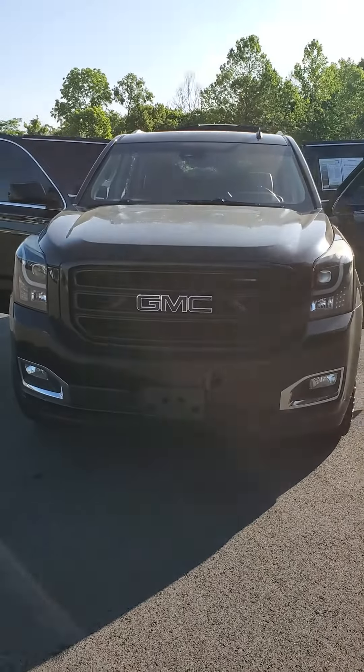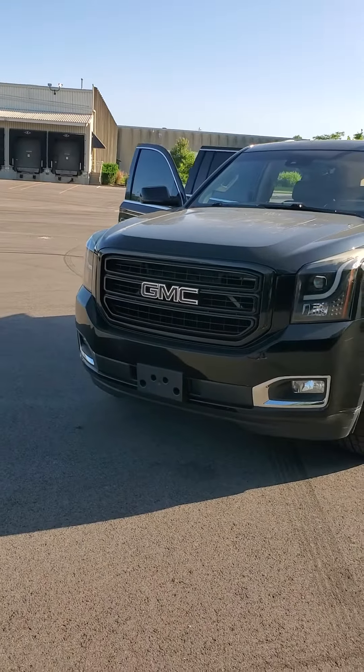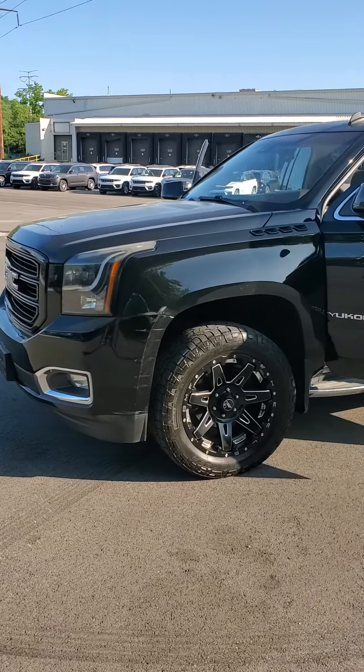Good morning from Mike Castrucci Chrysler Jeep Dodge Ram. My name is Julian, here to show you this 2015 GMC Yukon XL SLT. Black exterior — few scratches and scrapes on the outside, but that's to be expected on an eight-year-old vehicle.